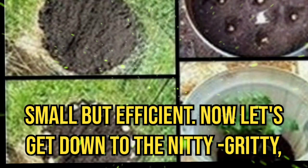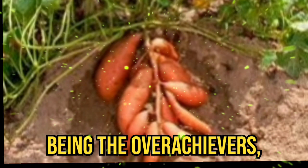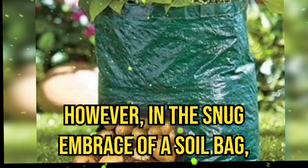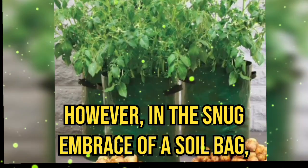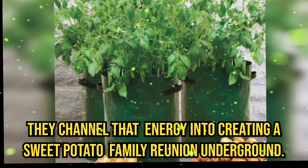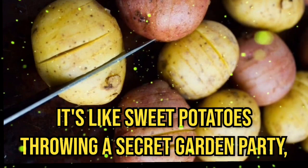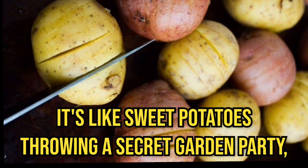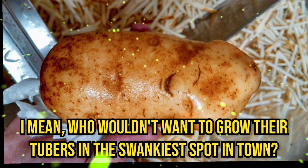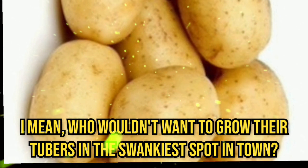Now, let's get down to the nitty gritty — the tuber thug. Sweet potatoes, being the overachievers they are, would normally spread out and explore. However, in the snug embrace of a soil bag, they channel their energy into creating a sweet potato family reunion underground. It's like sweet potatoes throwing a secret garden party, and the soil bag is the VIP section. I mean, who wouldn't want to grow their tubers in the swankiest spot in town?